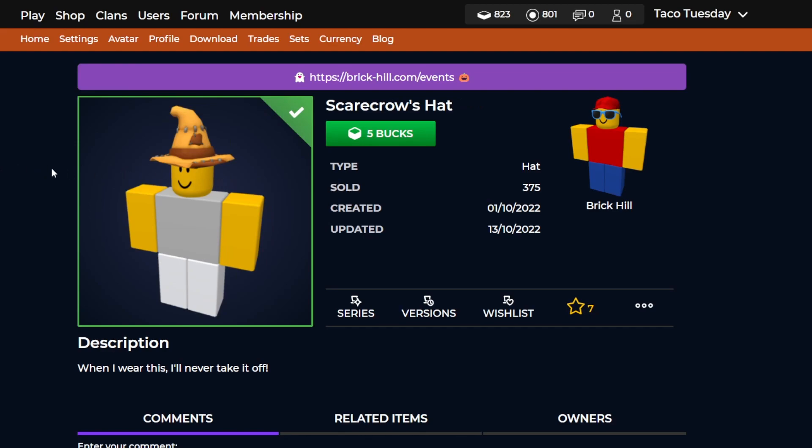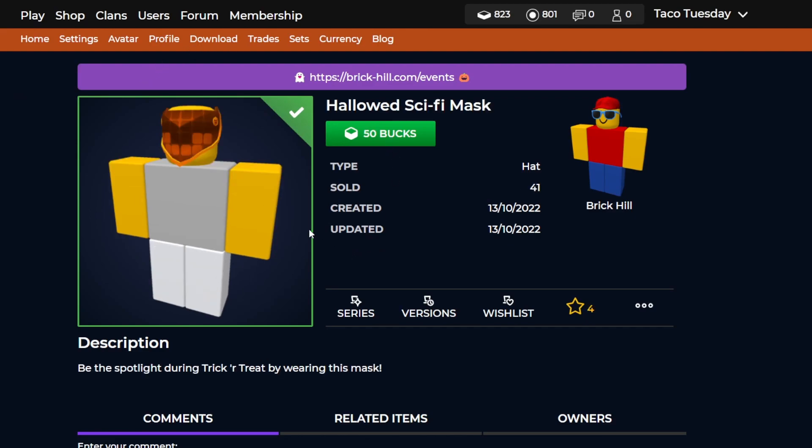The next two are also new items. This one was actually second place in the vote — the scarecrow's hat. If you voted for this one, it is still out right over here, it's five bucks which is also pretty affordable. I'm not sure if the candy one will actually release, but I assume it will probably come out later on in the month, so if you voted for that one, don't worry — it will probably come out soon.